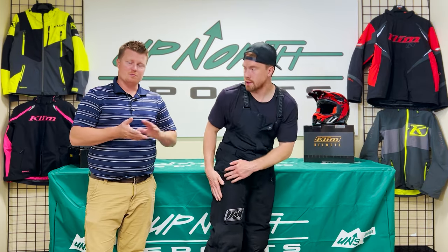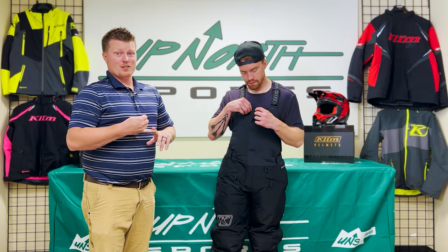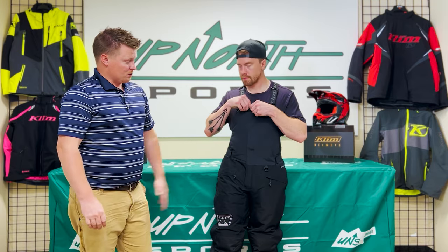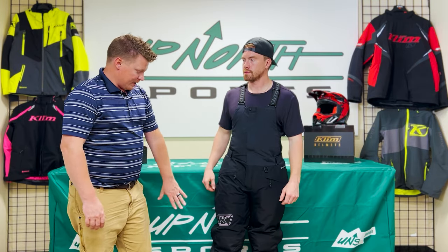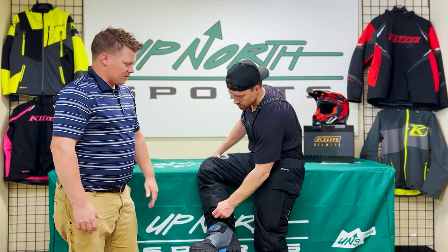As I mentioned, with the hundreds of bibs we've sold here between brands, this is easily in our top five. Great for trail riding, over 300 grams insulation, it's very warm, and it features Gore-Tex — so very, very dry. Grant has these paired with the Havoc boots from Klim, and we'll turn Grant around so you can see the back.